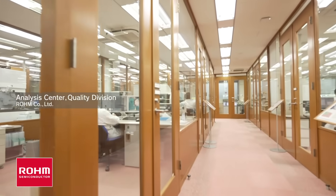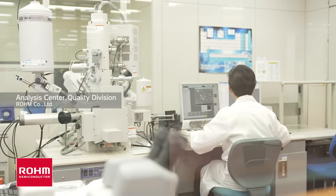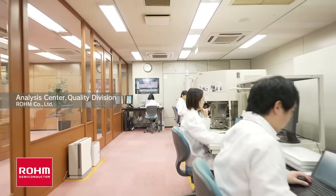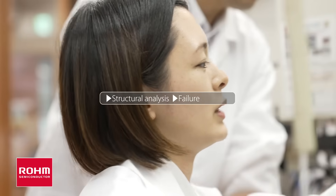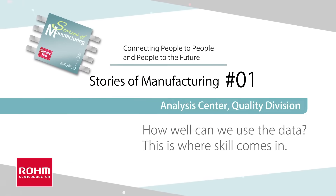The floor is lined with advanced analytical equipment. Scattered about are analytical engineers in white coats — 18 currently. As semiconductors become smaller and more integrated, let's look into one aspect of ROM's manufacturing through the eyes of those responsible for structural and failure analysis.